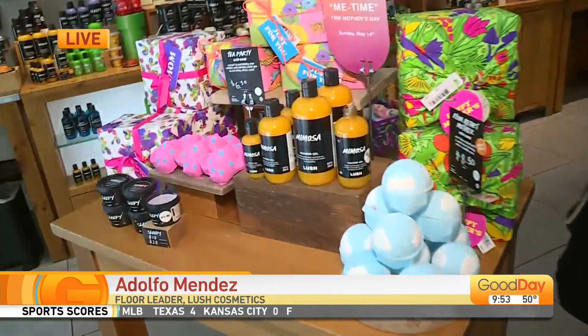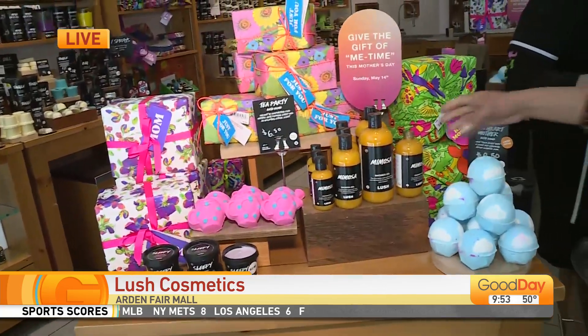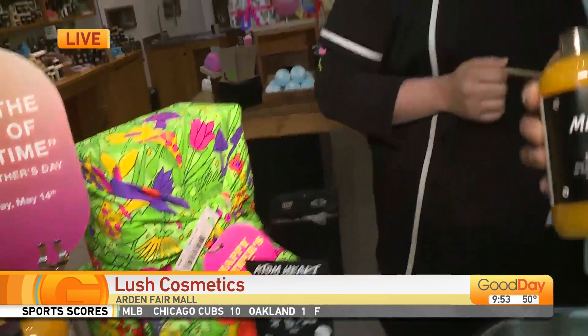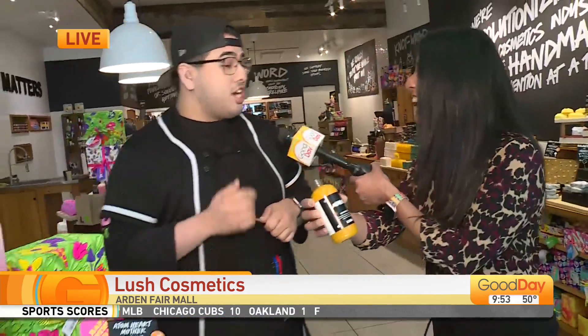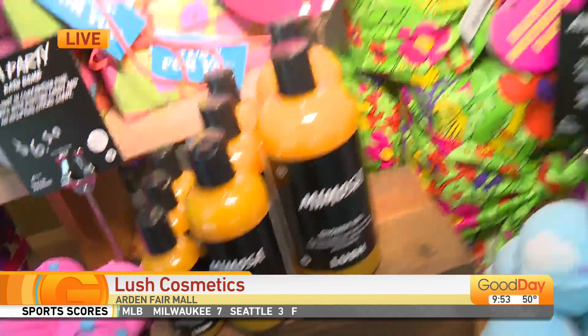I've got my friend Adolfo with me this morning. You guys have this table that hits you as you walk in the door — some great gift ideas for mom. Look, you can not only drink your mimosa, but you can also shower with it. Mimosa shower gel — it smells straight up like a mimosa. It is fresh, handmade, all reduced or reused plastic, which is really nice.